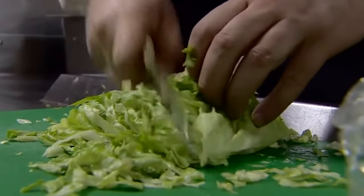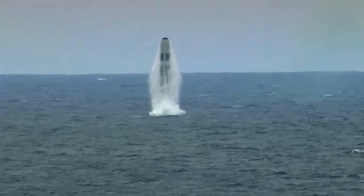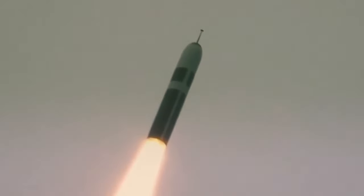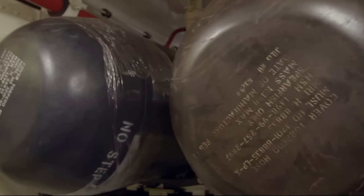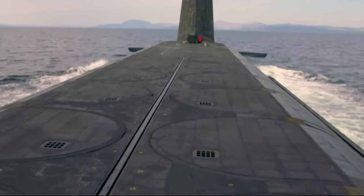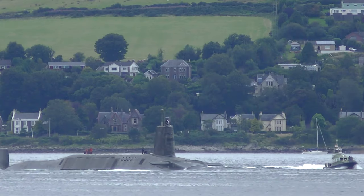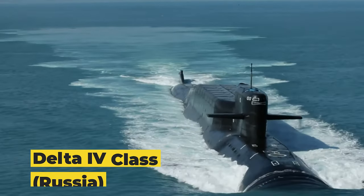The Vanguard class's primary armament is its 16 Trident II D-5 ballistic missile tubes, providing the UK with its strategic nuclear deterrent. Besides the missiles, it has four 533mm torpedo tubes armed with Spearfish torpedoes for defense against enemy submarines and surface vessels. These submarines represent the backbone of the UK's nuclear deterrent.